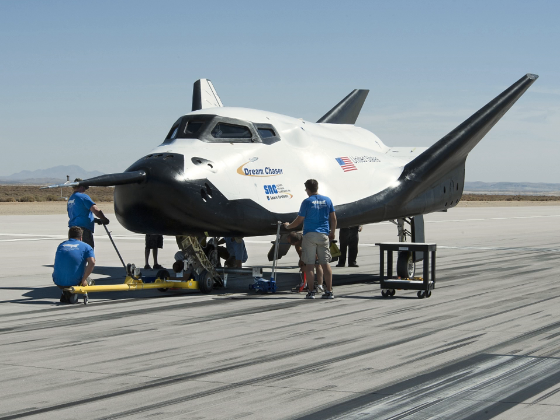Potential further development of the spaceplane includes a crewed version called the Dream Chaser Space System, which would be capable of carrying up to seven people to and from low Earth orbit.